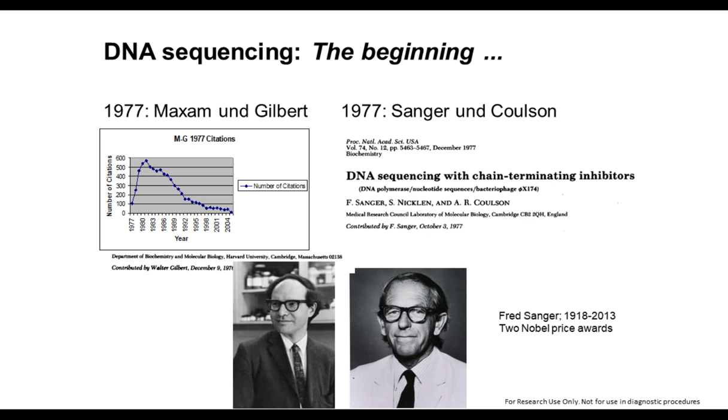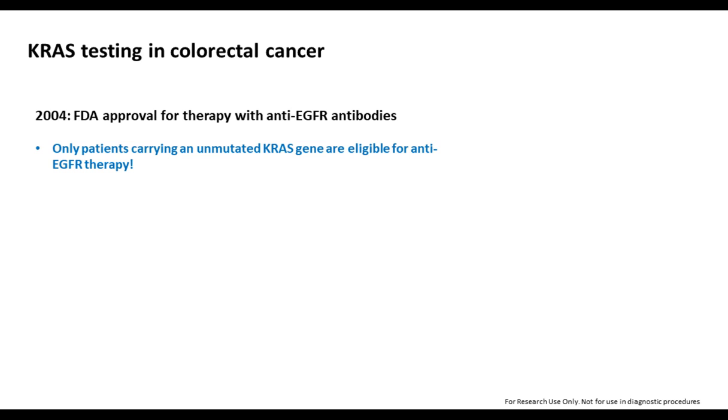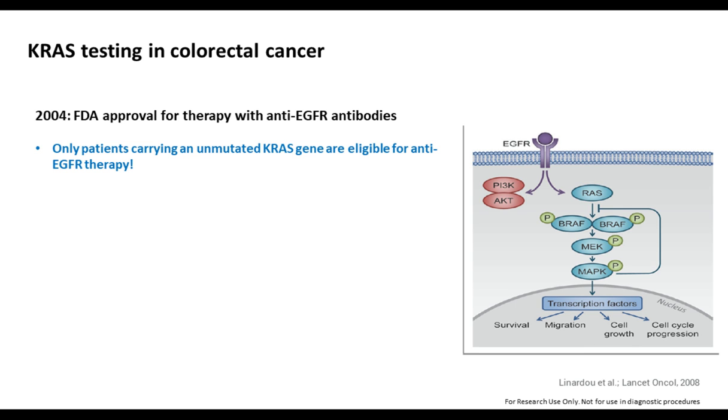Initially, it was a radioactive-labeled system, which was later on replaced by fluorescence-labeled dyes. We were all happy with this technology for many years. And that was also the basis for K-RAS testing in colorectal cancer when there was FDA approval for anti-EGFR receptor antibodies, because there is in many cases an overexpression on the protein level of these molecules.